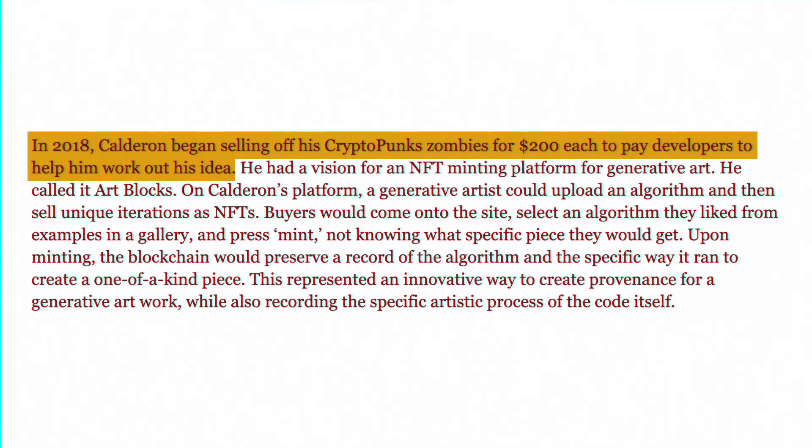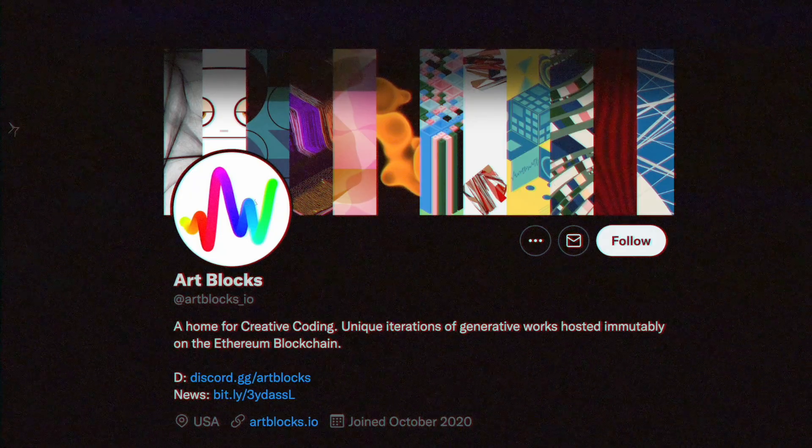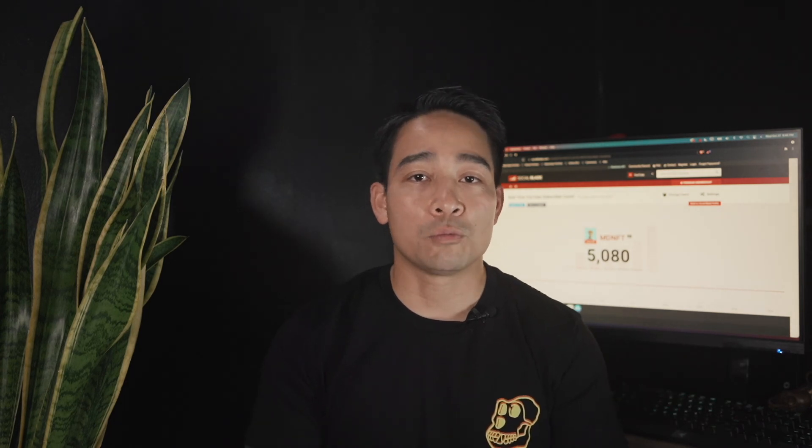In 2018 he began selling his CryptoPunk zombies for 200 each to pay developers. A CryptoPunk zombie floor right now is 2,200 ETH, or about 8.9 million at the time of this recording. He had this vision and plan with creating ArtBlocks — he launched back in November 2020 with his first drop, which was Chromie Squiggles.